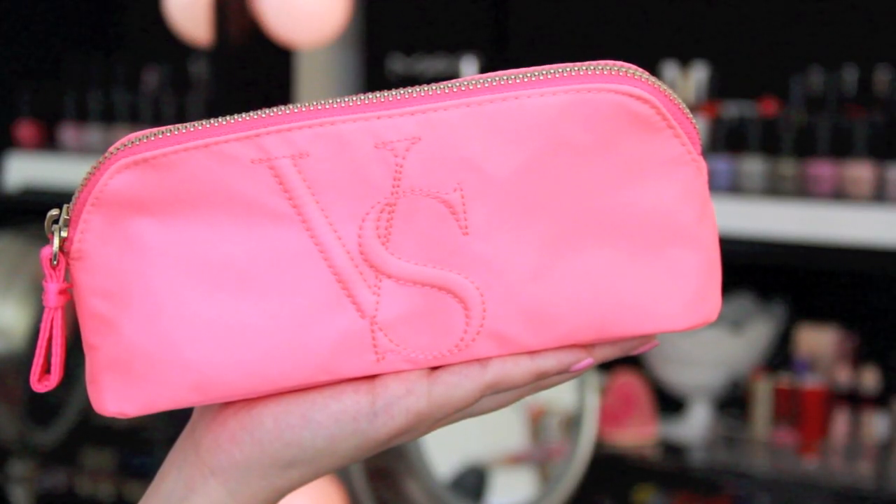Now we're moving on to this bag, which is from Forever 21. I have a smaller version of this that I use every single day. In here I have another makeup bag — it's kind of excessive — but this is a smaller makeup bag from Victoria's Secret. It's so bright, I apologize, but I love it. It's from my sister, so thank you. I have some of my makeup in here and wanted to keep everything separate because the bag is pretty big.